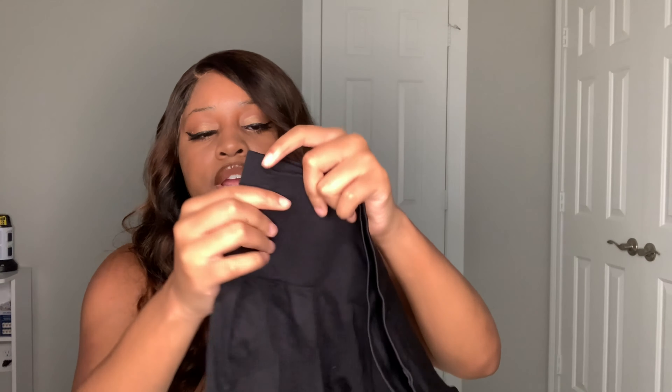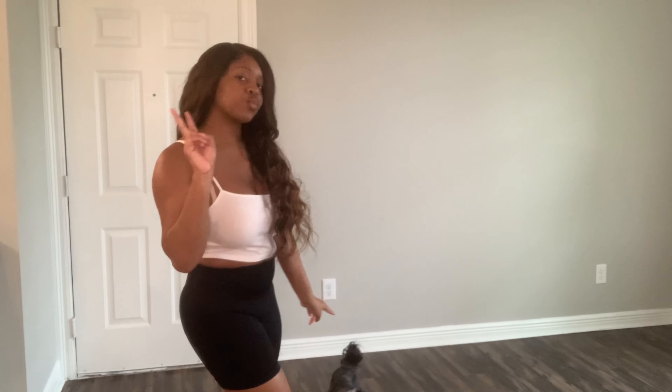I ordered some black tights — these are basically biker shorts with a compression material that squeezes you in a little bit. They're really comfortable. I got these in a small. You can never have too many black tights — I'm stacking up on black, gray, and white ones.